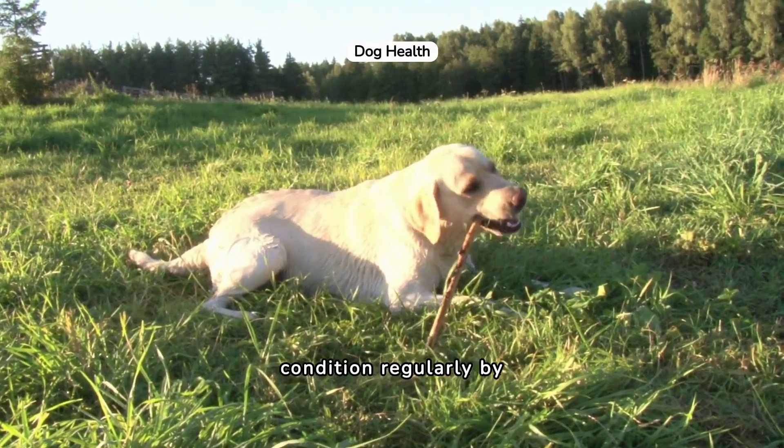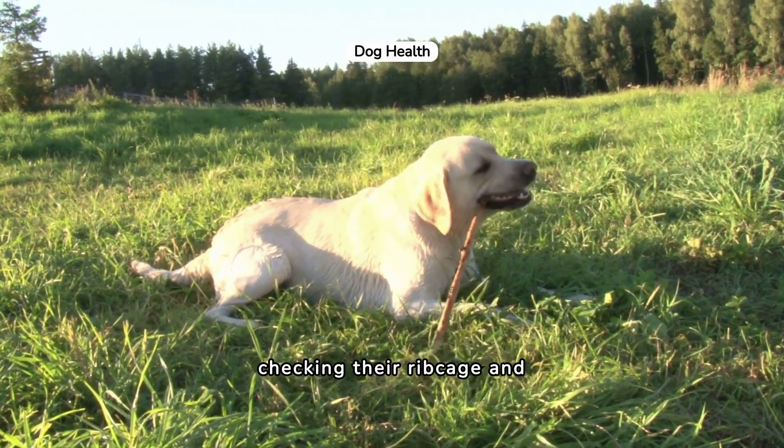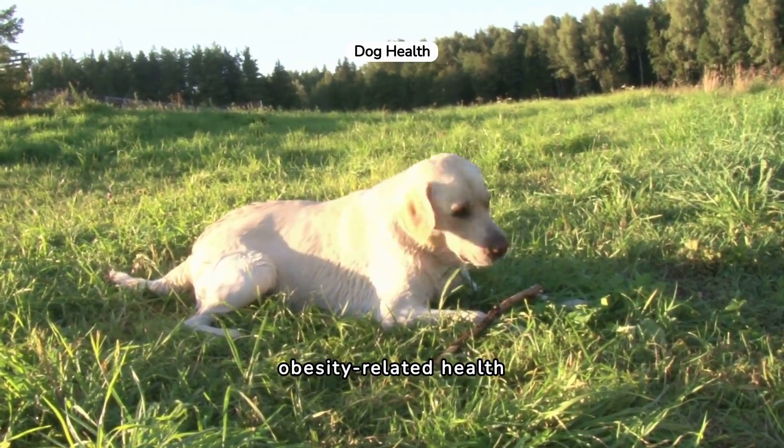Assess your dog's body condition regularly by checking their rib cage and maintaining a healthy weight to avoid obesity-related health issues.